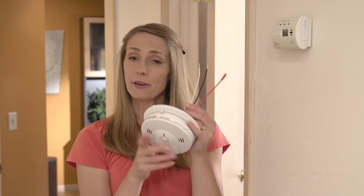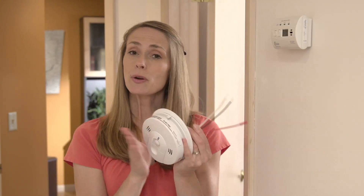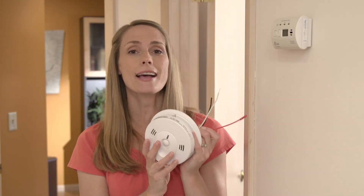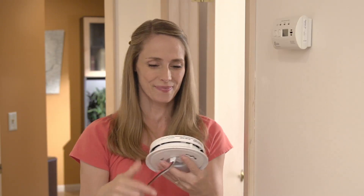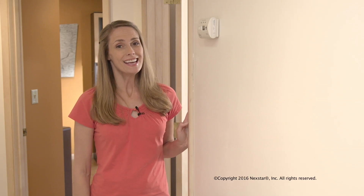This one is my favorite because it gets hardwired right into your electrical system. It does require professional installation, but I like it because it runs off power from your house, plus it has a battery backup just in case that power goes out. If you have questions about your carbon monoxide detectors or you'd like a home safety check, give us a call. We'd be happy to help you out.